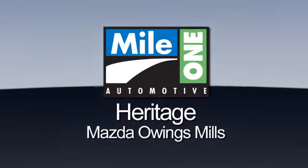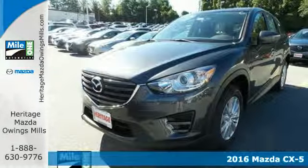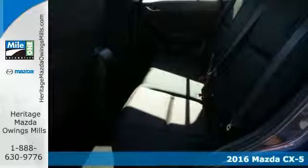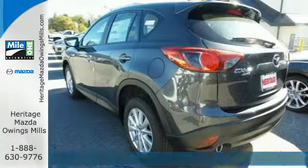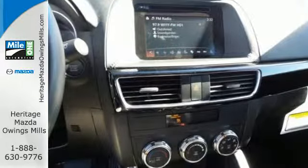Maya One Heritage Mazda Owings Mills. Here's the vehicle for you — it's a 2016 Mazda CX-5. This is a compact SUV that's been designed to catch the eye, engineered to deliver the perfect blend of sportiness and economy, and refined to provide the comfort and room you need for your active lifestyle.